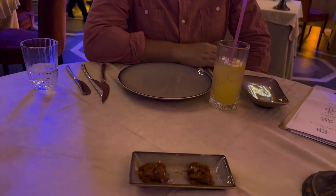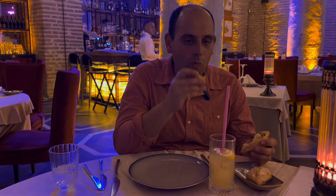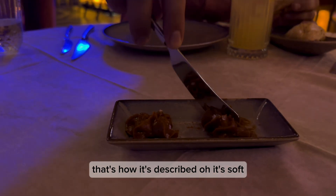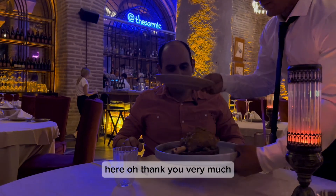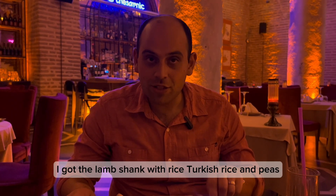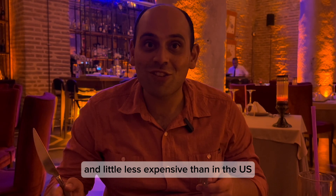We got some bread — what kind of butter is this? Brown butter. So as per usual here in Turkey, some nice warm bread to start things off. It tastes like it was just out of the oven, so soft. It's like truffle butter — this is delicious. We absolutely love truffles. I got the lamb shank with rice — Turkish rice and peas. I've been eating a lot of lamb since I got here to Turkey. It's so much better, fresher, and a little less expensive than in the US.